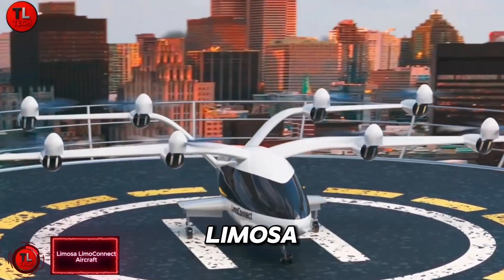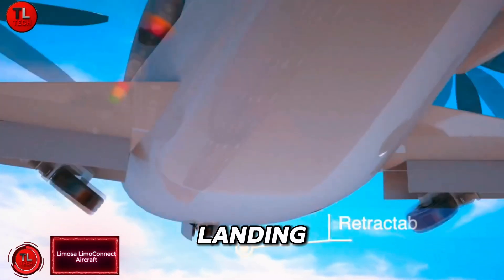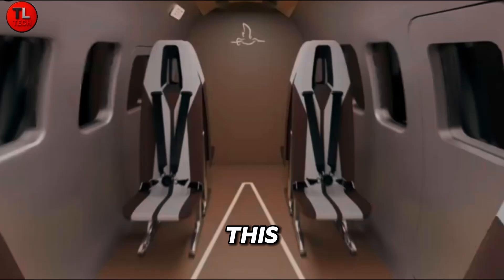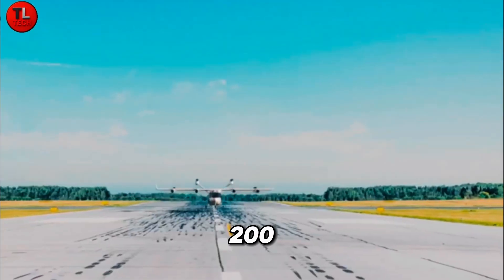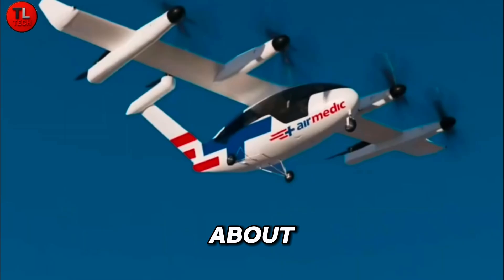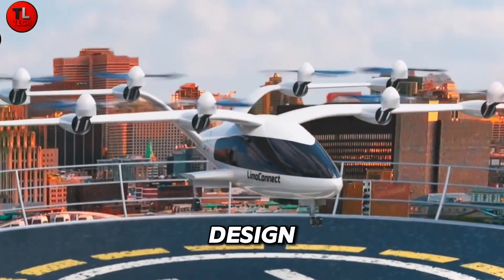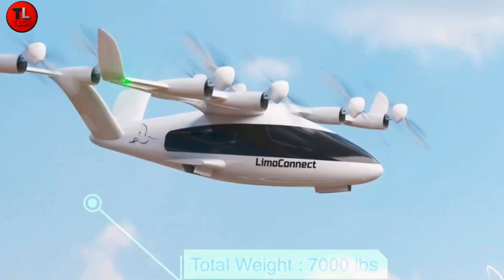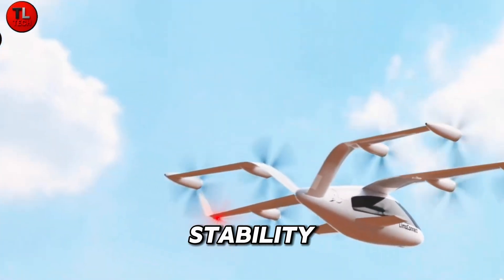Meet the Limasaw Limeconnacht, Canada's first electric vertical takeoff and landing eVTOL aircraft, designed for both passengers and cargo. This sleek air vehicle can carry up to seven people and reach speeds of 200 miles per hour, flying for about one hour on a single charge. Its futuristic design includes eight tilting propellers, curved wings, and a bio-inspired fuselage that enhances efficiency and stability.